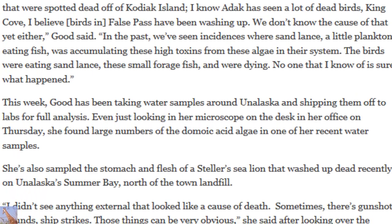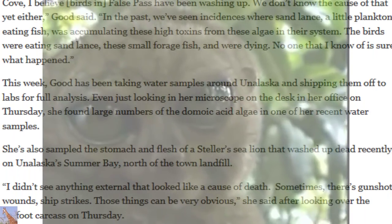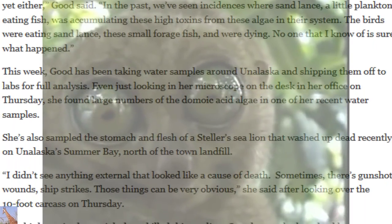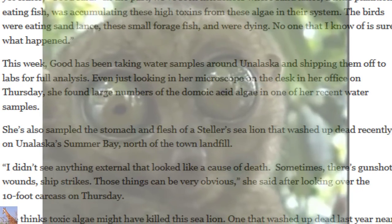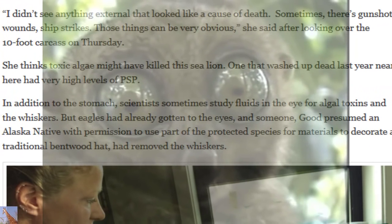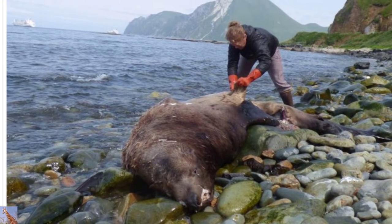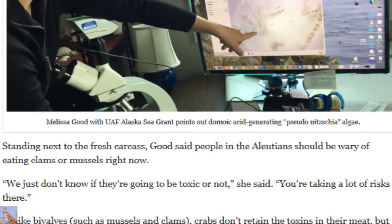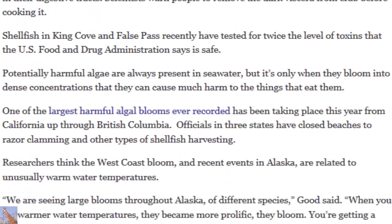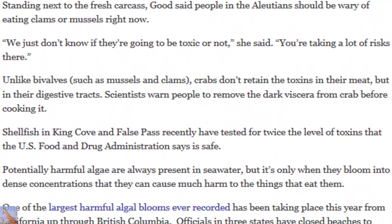Good also sampled the stomach of a Steller sea lion that washed up dead on Unalaska's Summer Bay, after shooing away eagles feasting on the remains. She found no obvious external cause of death such as gunshot wounds or ship strikes, and thinks toxic algae may have killed it — a sea lion that washed up dead nearby last year had very high levels of PSP. She warns people in the Aleutians to avoid eating clams or mussels right now. While crabs don't retain toxins in their meat, scientists warn people to remove any dark viscera from crabs before cooking.